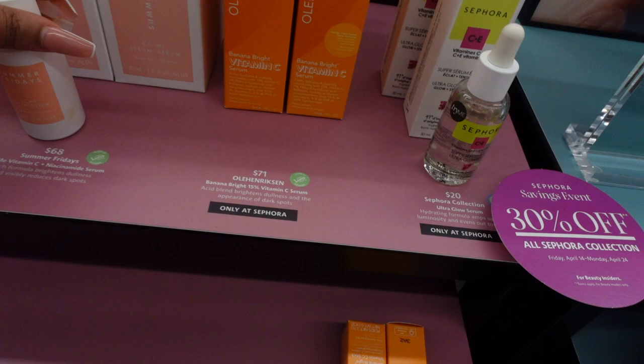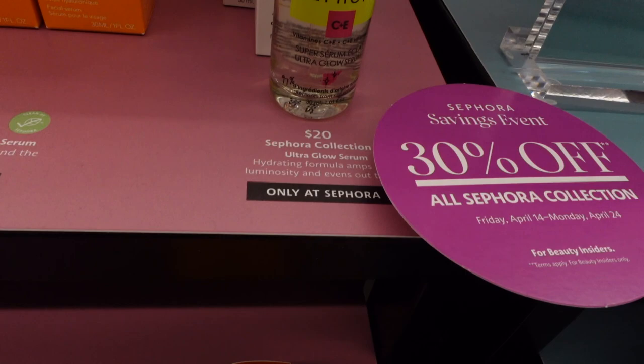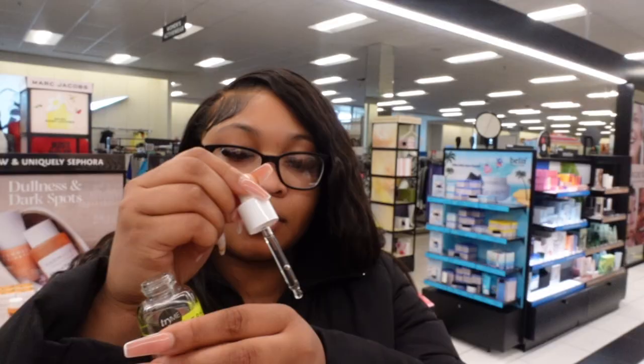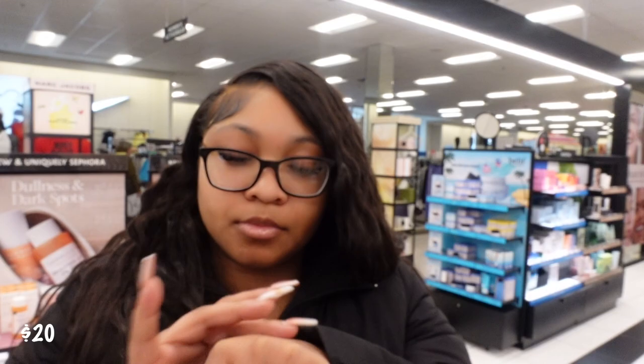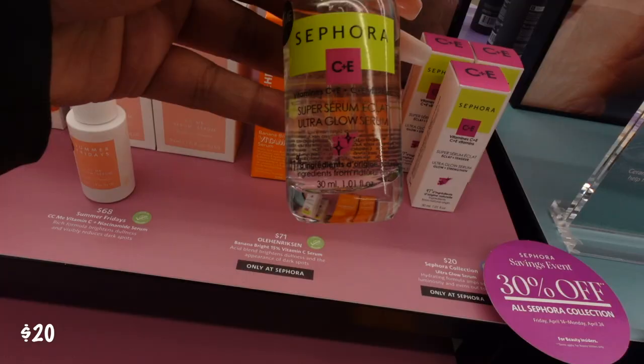Sephora has this thing called a glow serum — a super glow serum. It has Vitamin C and Vitamin E inside of it. I absolutely love how this felt on my skin when I put it on. It feels very nice, it doesn't have a strong odor, it doesn't stink or anything. And you get 30% off all Sephora things right now, so this right here is coming in at $20.